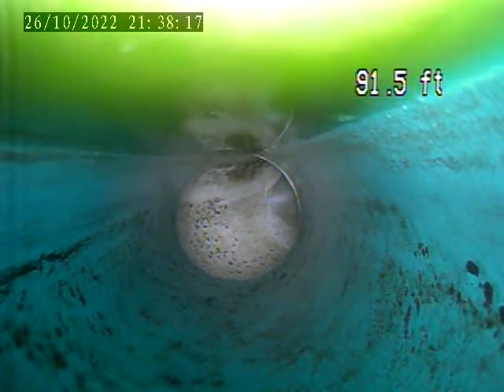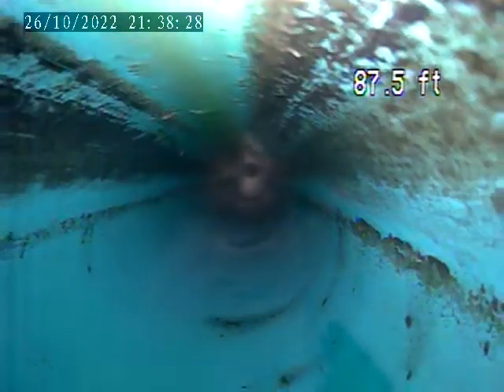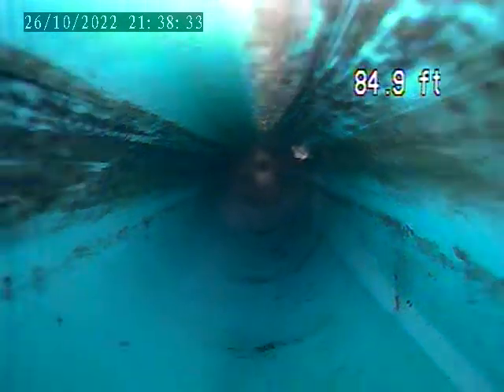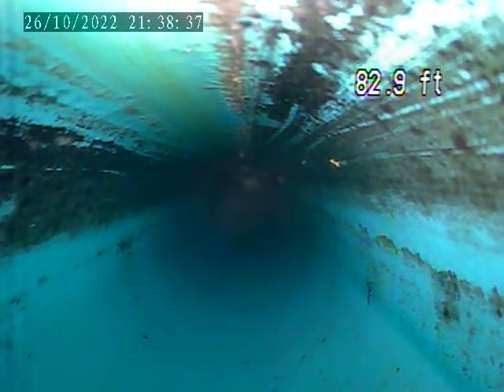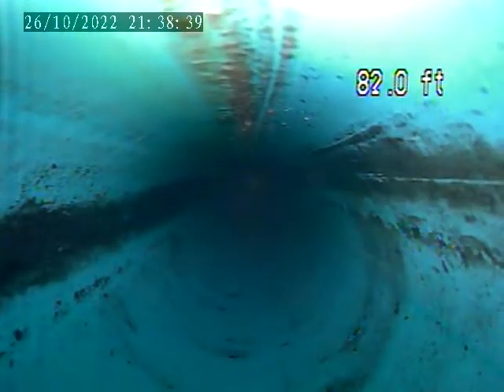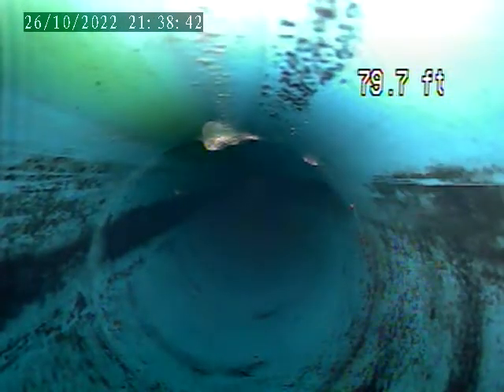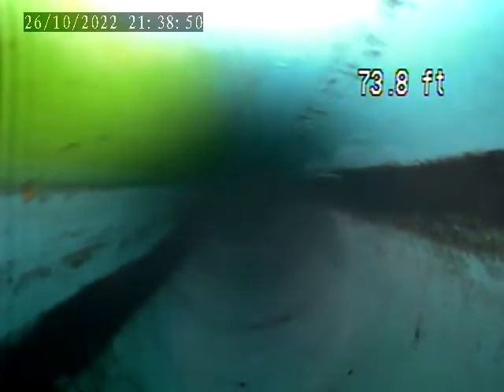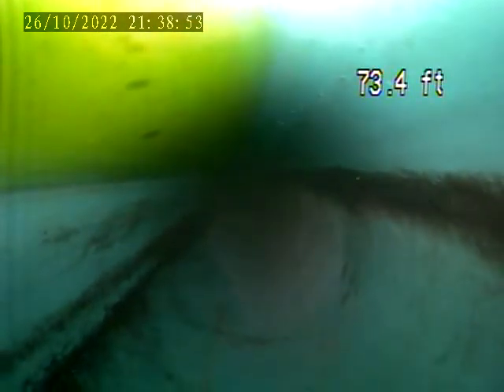Right here is some standing water. Let's get a little deeper as we come back. Right here at 83.4 feet, the water starts to belly.